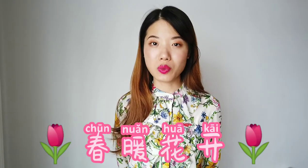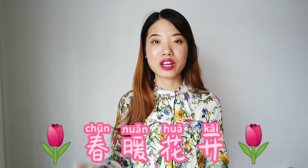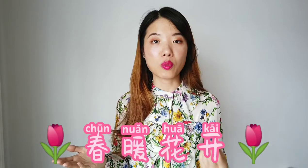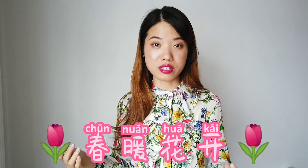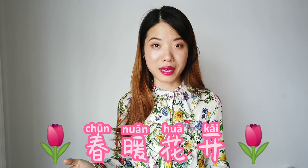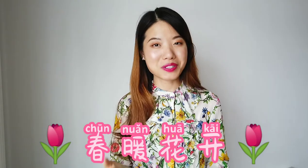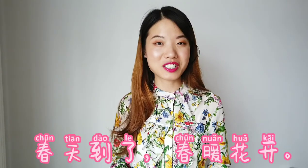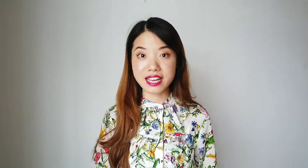The idiom is 春暖花开. This is very easy to understand. 春 means spring; 暖 means getting warmer; 花 means flower; 开 means bloom. So when it's springtime, the days are getting warmer and the flowers are blooming — 春暖花开. 跟我读：春暖花开. You can say 春天到了，春暖花开.